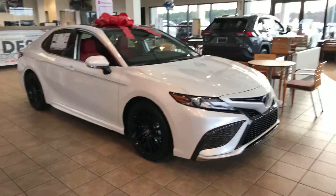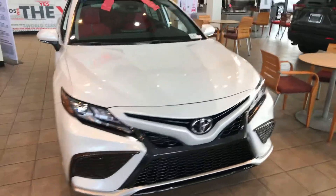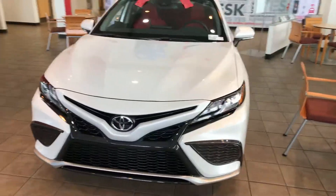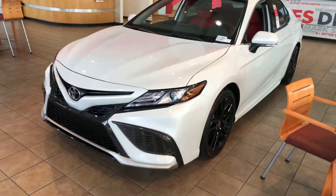Hey, good morning. My name is Zeke with Mark Jacobson Toyota here in Durham on 15501. Just wanted to show you a quick video on this 2021 Camry we do have here with the Blizzard Pearl and the red interior.